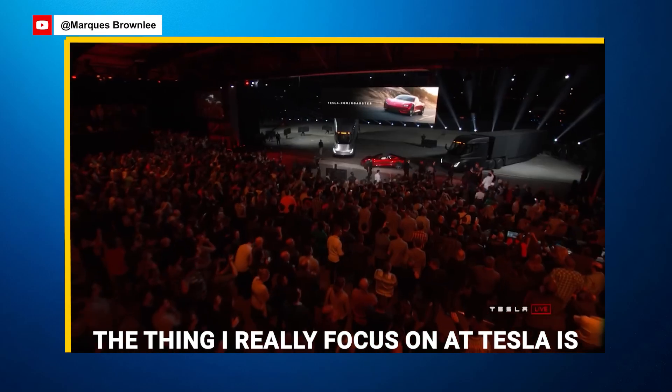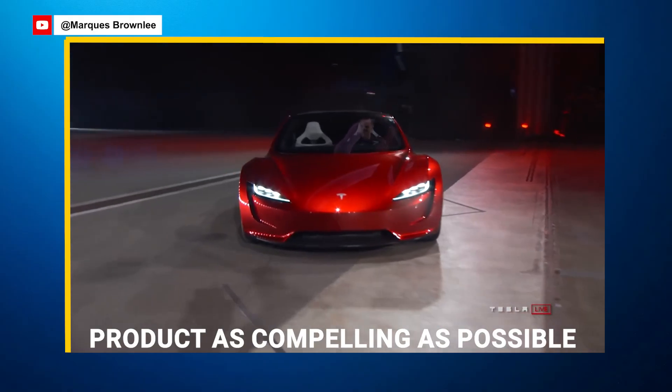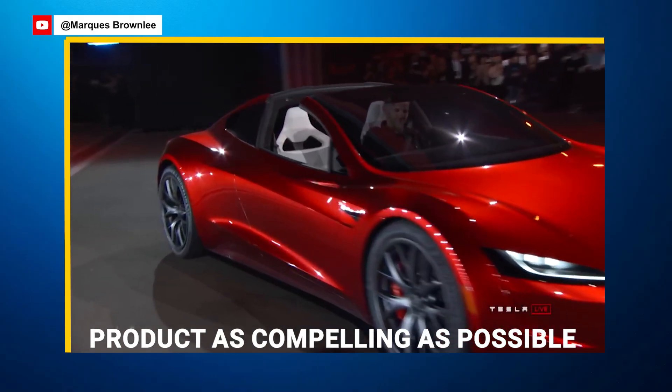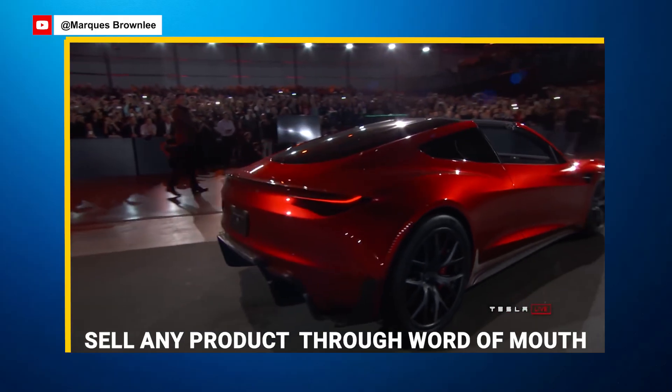The thing I really focus on at Tesla is really putting all the money and attention into trying to make the product as compelling as possible. Because I think that really the way to sell any product is through word of mouth.